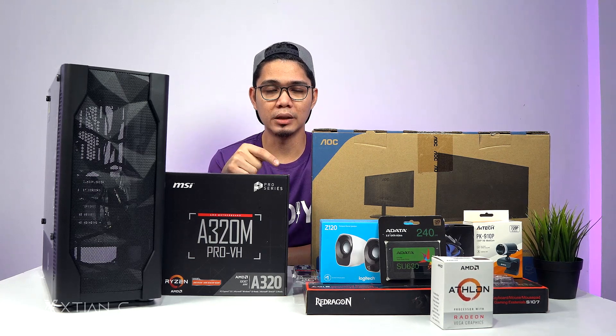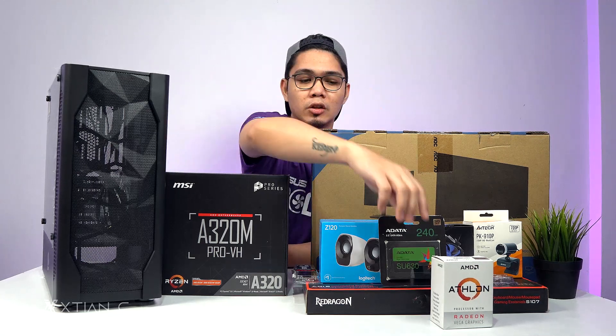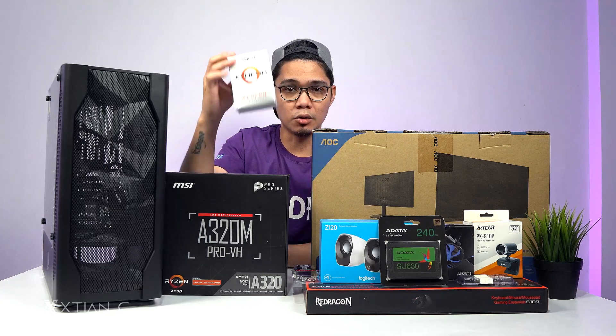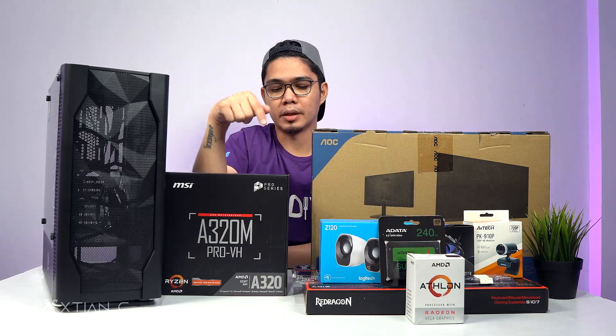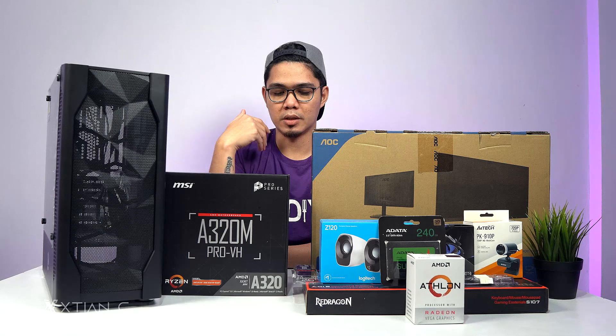I actually already did this build back in July of last year using this processor. Let me give you a closer look and explain the parts one by one so you'll have an idea of why I chose them.